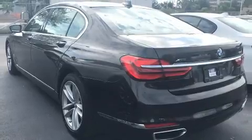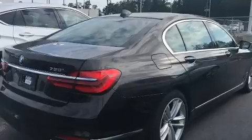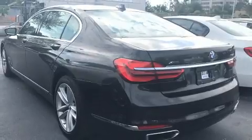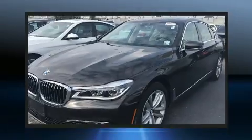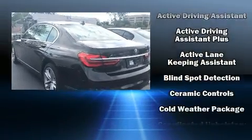BMW prioritized handling and performance with features such as a power seat, automatic dimming door mirrors, rain sensing wipers, and voice activated navigation. Enjoy your favorite music via the stereo system, which includes a CD player with MP3 capability.